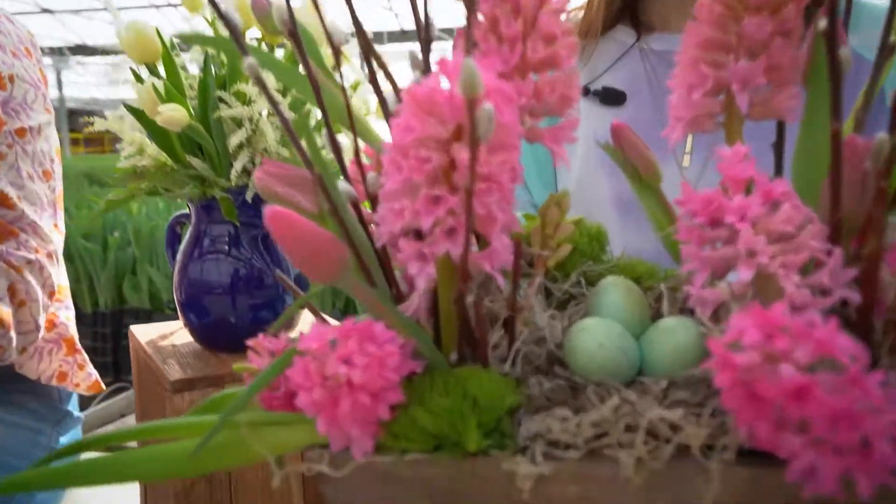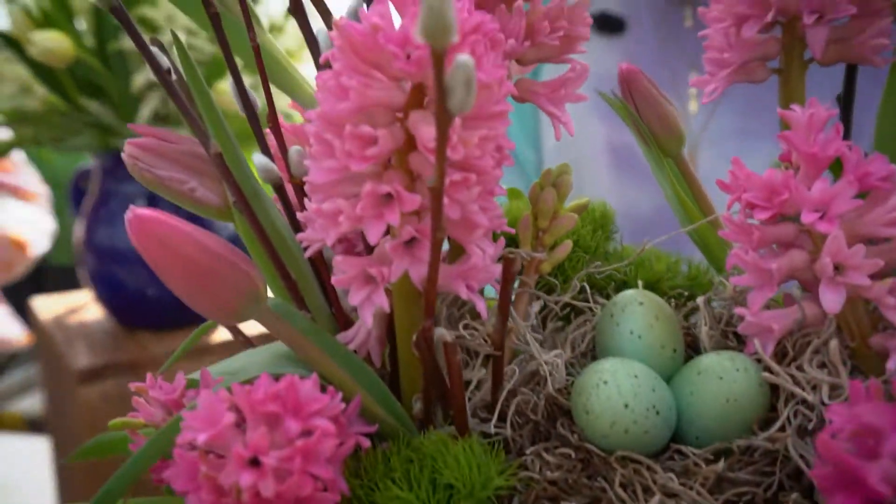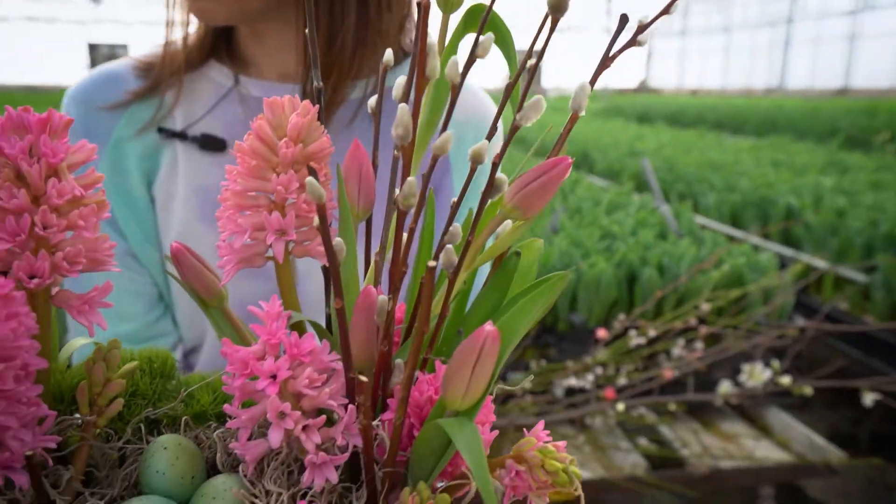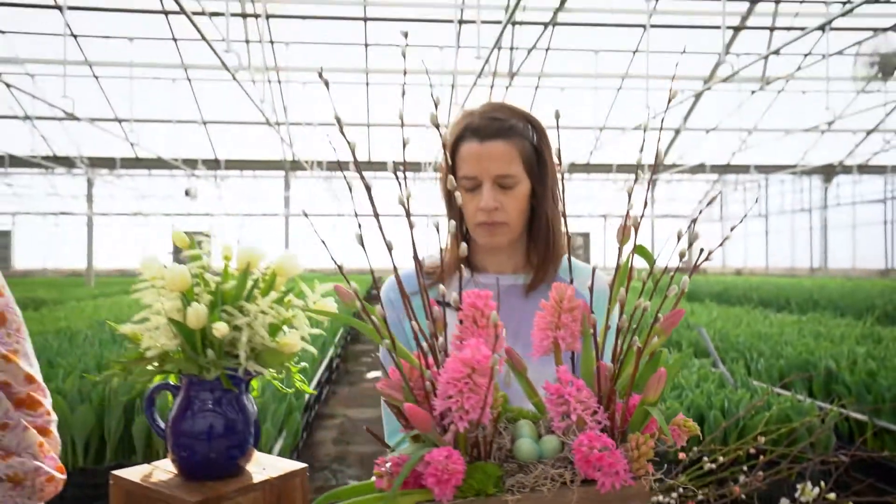Every now and again I might bust a stem, but then I take the shorter stem and tuck it down deep. If you get comfortable with it and work with it more, you can still do tulip and hyacinth arrangements in Oasis. Never fear.